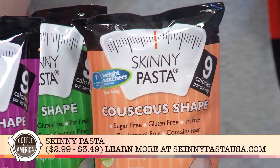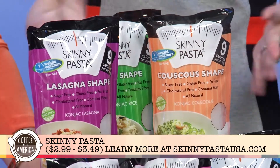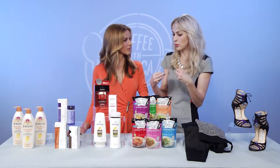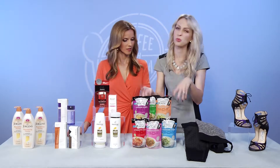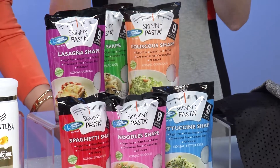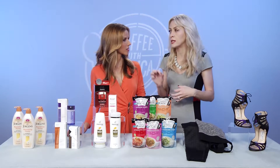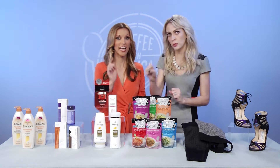Skinny Pasta is a konjac-based pasta alternative. It's free of sugar, soy, wheat, lactose, and cholesterol. The primary ingredient is konjac, native to Japan and super high in fiber. It comes in varieties like couscous, rice, and spaghetti — super easy, just add hot water. It's endorsed by Weight Watchers International, with only nine calories per serving and zero Weight Watchers SmartPoints, compared to 200 calories and five SmartPoints for regular pasta.